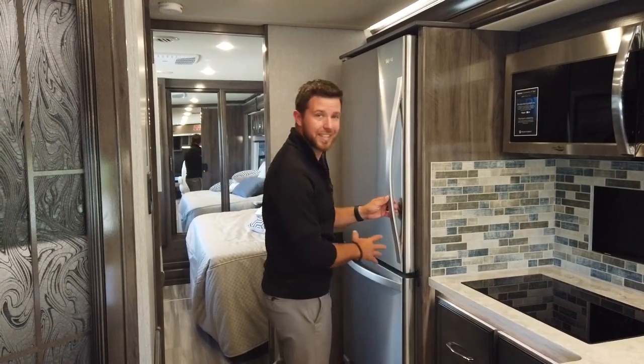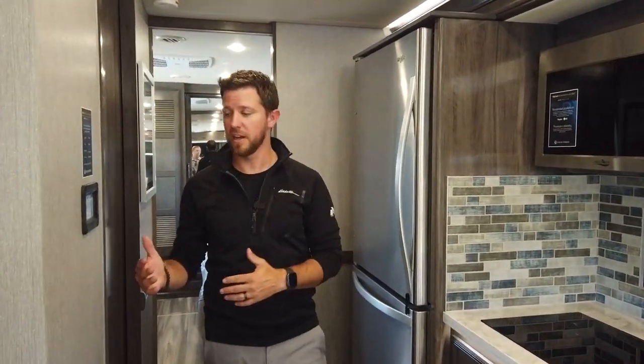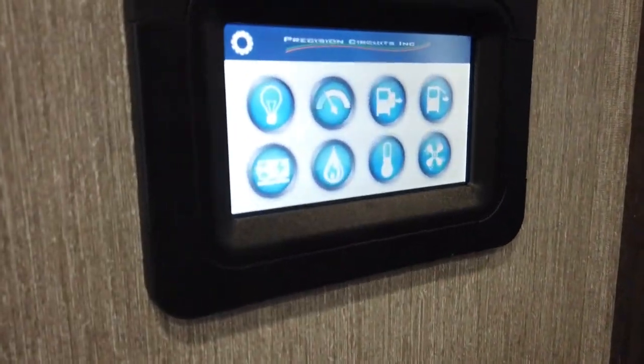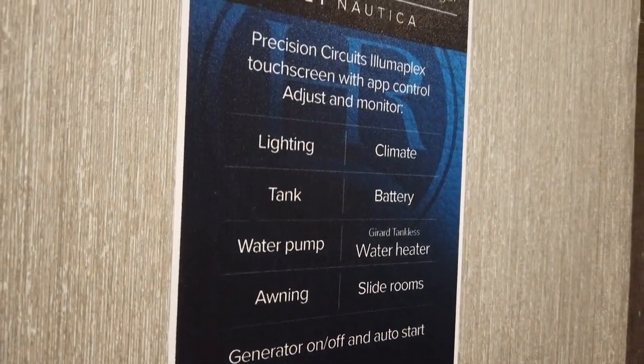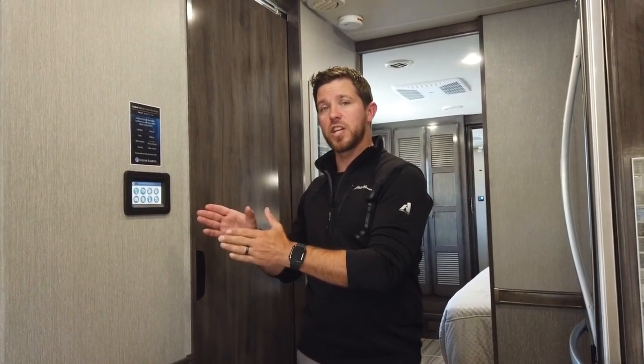Moving back even farther, we have our residential refrigerator — it's large, stainless steel, and a Whirlpool, so we use high-end appliances in the Nautica. Coming over, we have our house controls — Precision Circuits runs our house controls. This is one centralized location to control a ton of functions for your unit. A lot of the features on this panel can also be controlled by your smart device by downloading the Precision Circuits app. One great use of the mobile app: when you're in a tight spot and need to run your slide-out boxes out without a spotter, you can walk around the unit, pull up the app, and run the box out while watching how much room you have from a tree.